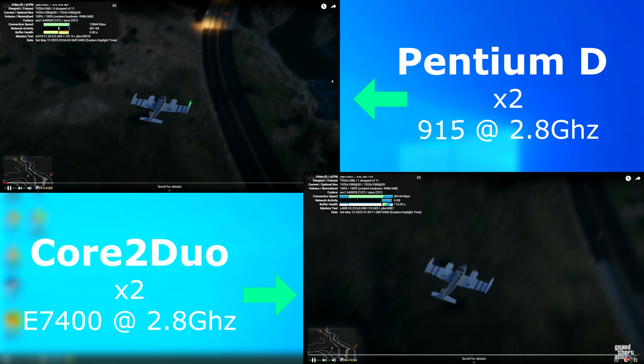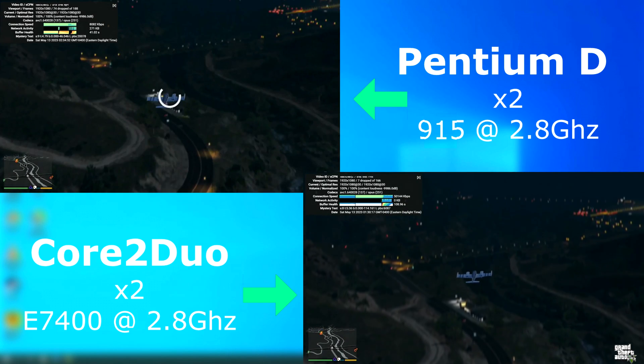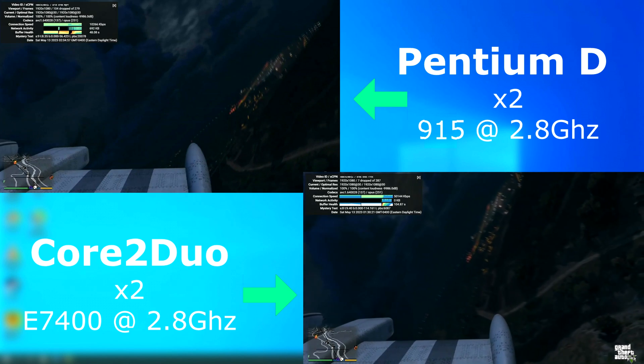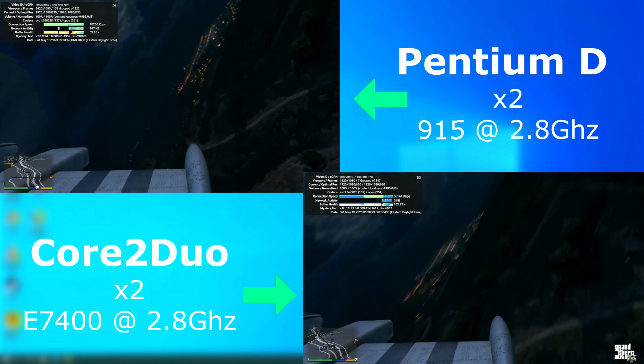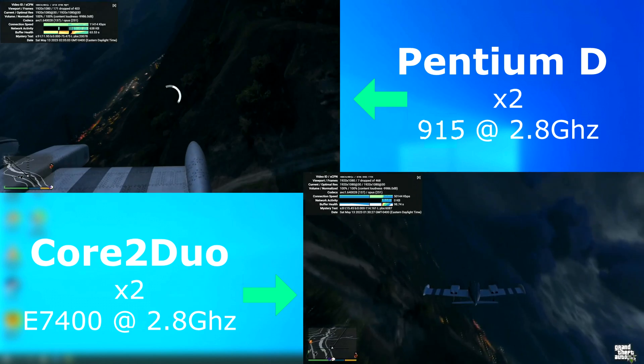For the YouTube tests, these videos are played in a browser with all hardware acceleration disabled — it's completely up to the CPUs to make this happen. The Core 2 plays the video perfectly fine, while the D struggles and is plagued with stutters and dropped frames, so much so that the two videos fall out of sync with each other.